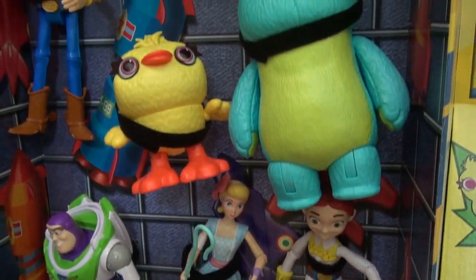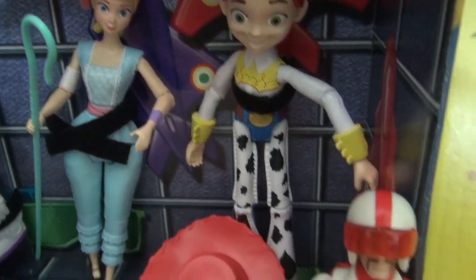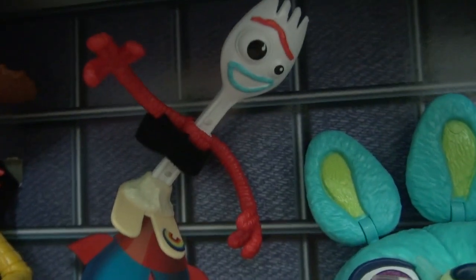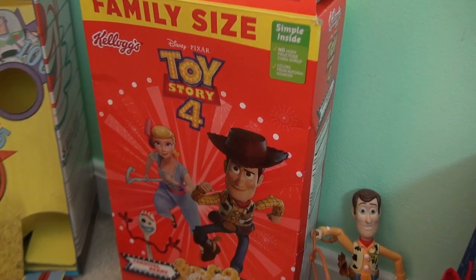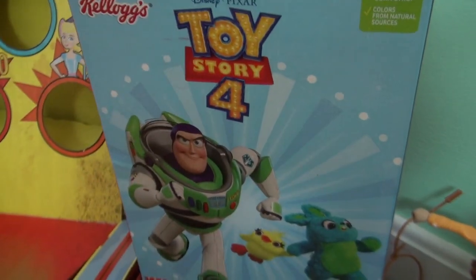All the Toy Story characters came in this set: you got Buzz, Bo Peep, Jessie, Duke Caboom, Ducky, Bunny, Porky, and Woody. Also on our set here, we have the Toy Story 4 cereal box, and in the back you got Buzz, Ducky, and Bunny.